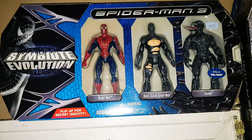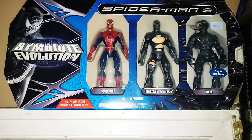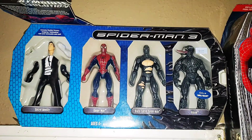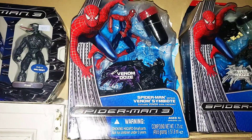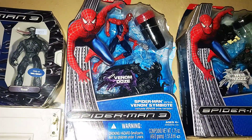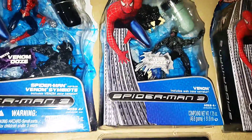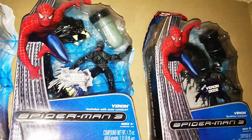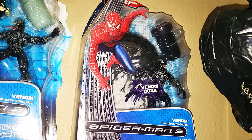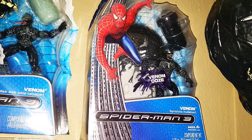I have my Walmart exclusive Symbiote Evolution, secret identity of course. You ever saw it after Spider-Man vs. Venom Symbiote in the attack? One of my personal favorites, the Jaw Trap. A rarer one, the Symbiote Mutation for the church scene.